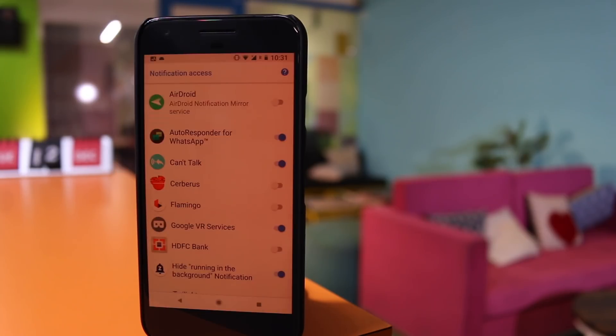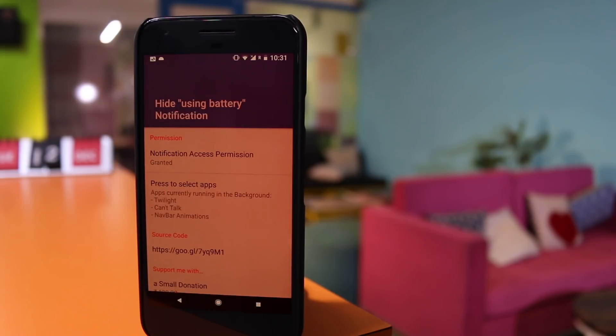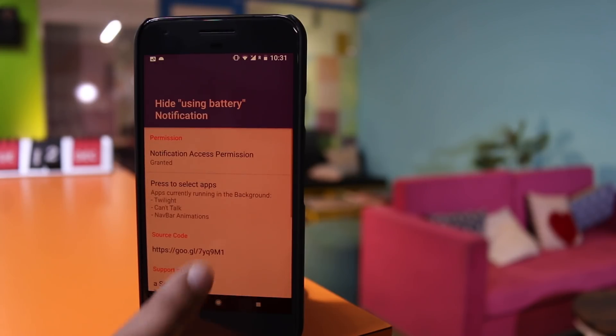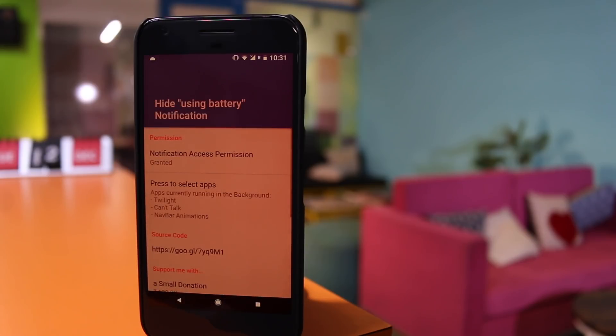Simply open the application and give it notification permission — and that's it. If you need notifications from one specific application, you can always create an exception. Overall, this application is free, open source, and the best part is it's a one-time setup. Simply set it once and forget it — you don't have to open it each time.